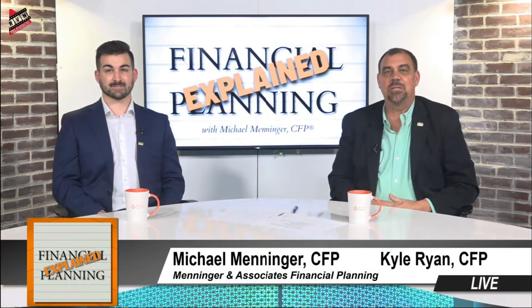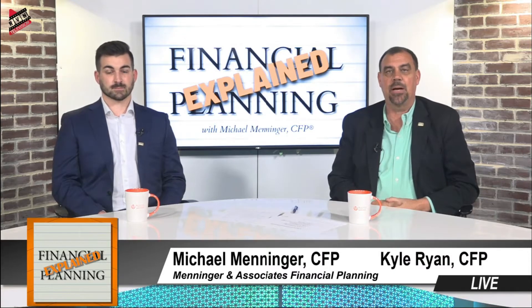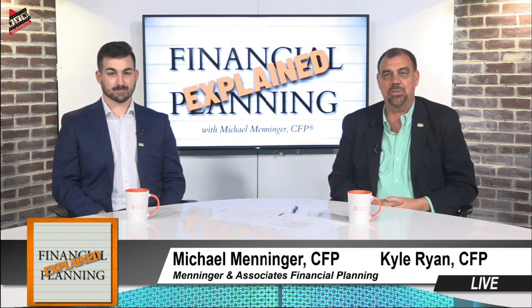Good day and welcome to this week's episode of Financial Planning Explained. I'm your host, Mike Menninger, Certified Financial Planner and owner and founder of Menninger & Associates Financial Planning. I am joined here by my co-host today, one of my associates, Kyle Ryan.